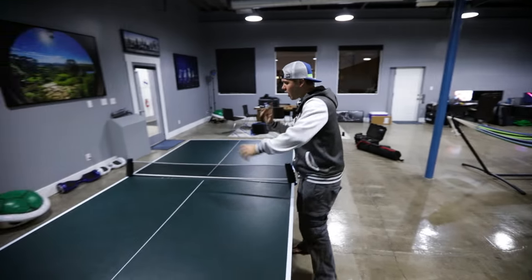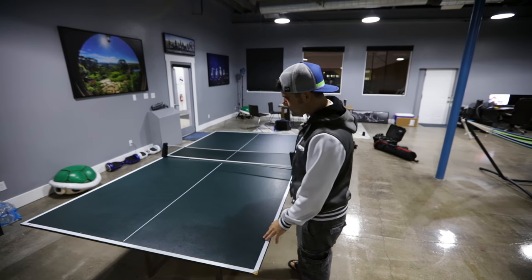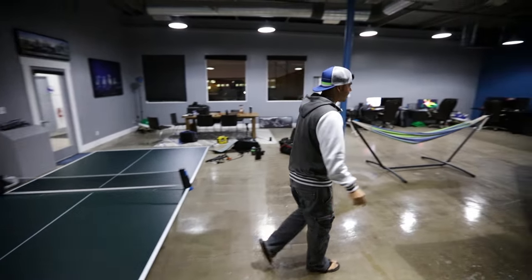Ping-pong table. Usually Carter, Chris Newman, and Seth are playing here. I don't know who's the best at ping-pong but they are always going at it right there.